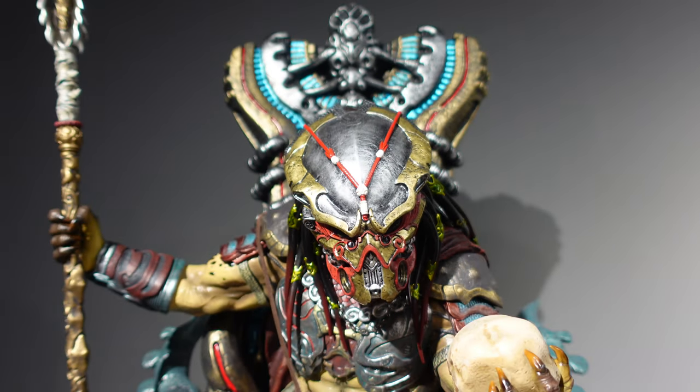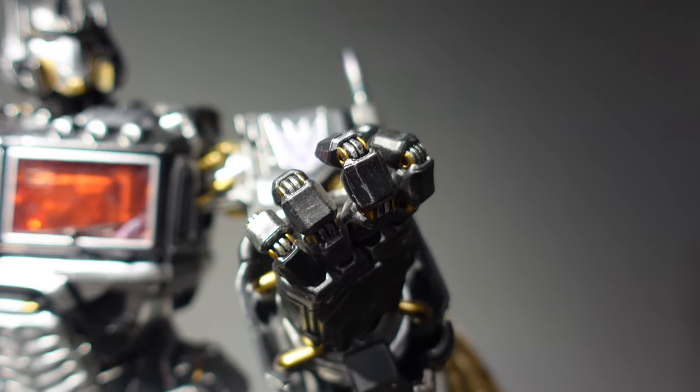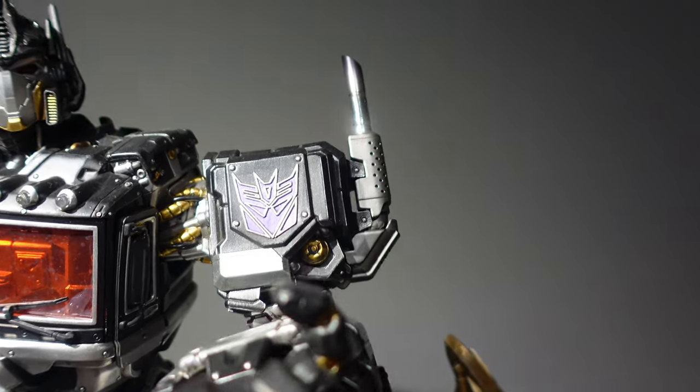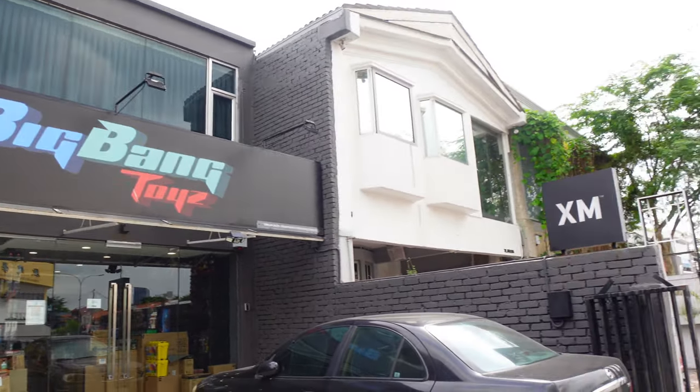Hey guys, today we are taking a tour of Big Bang Toys' new store to check out their very awesome statue collection on top of the store, where they have all the upcoming and also past-present XM statue collectibles on display.